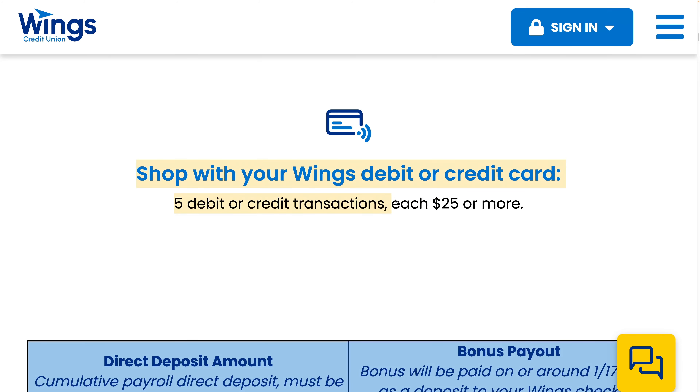You need five debit or credit transactions each $25 or more, so that's at least $125 you have to spend using the debit card.